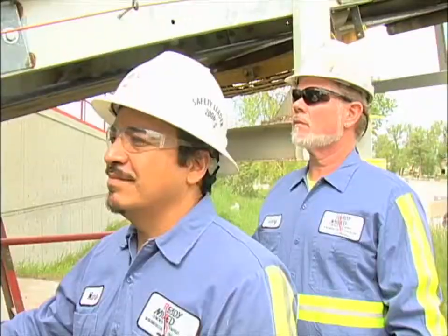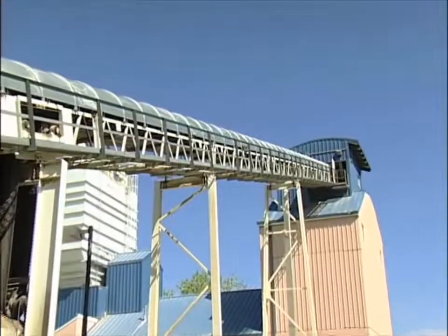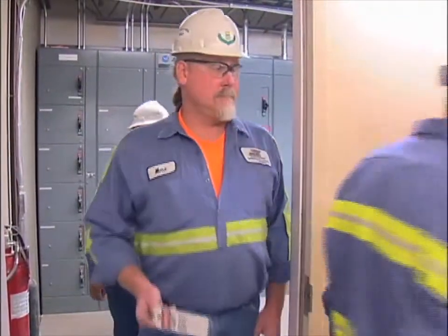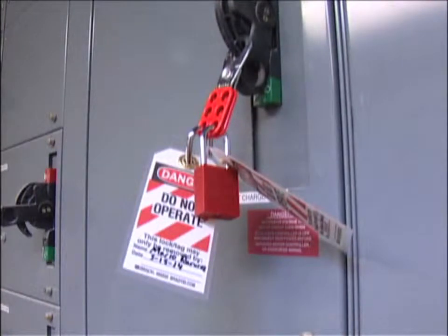Is this an equipment installation, replacement, or maintenance taking place? Outline what work has been completed and every step of what work remains to be done. Next, identify what sources of energy — such as electrical, mechanical, hydraulic, and others — are the sources of energy for the equipment.